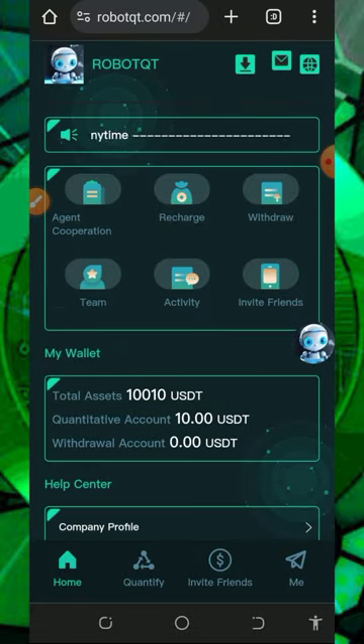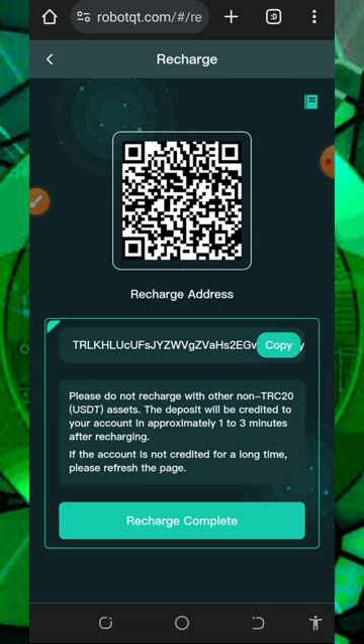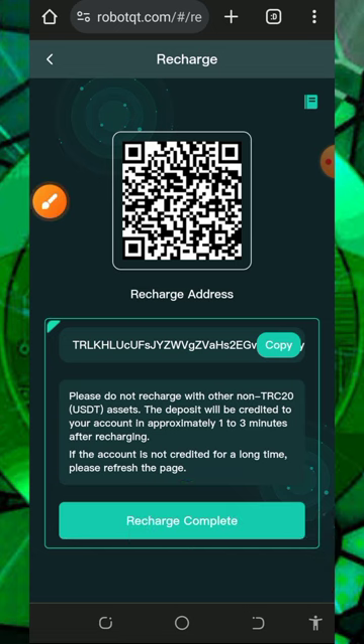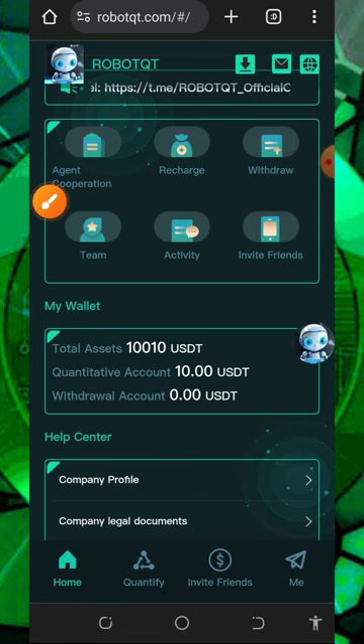The first thing to do is deposit into your account to start earning from VIP one. To deposit, tap on the recharge button on the screen, and it's going to take you to a page where they will generate a USDT wallet address for you. Copy out that address, go to any wallet where you have some USDT, and deposit the desired amount. After you deposit, tap on the recharge completed button and your recharge will be added to your account. Before you deposit, make sure you check out the quantify plans on the platform.